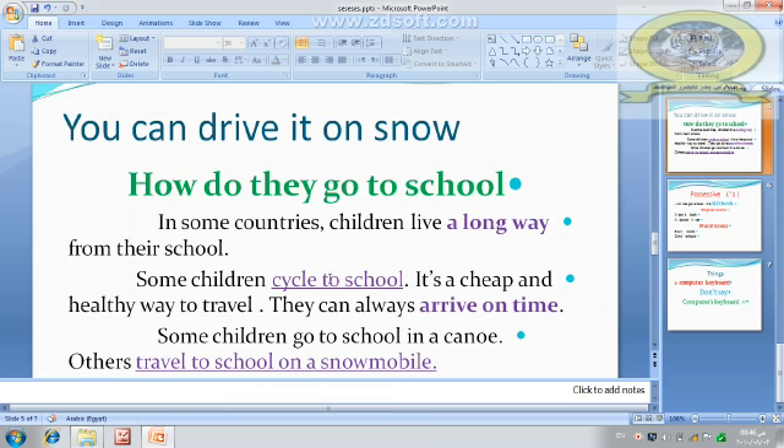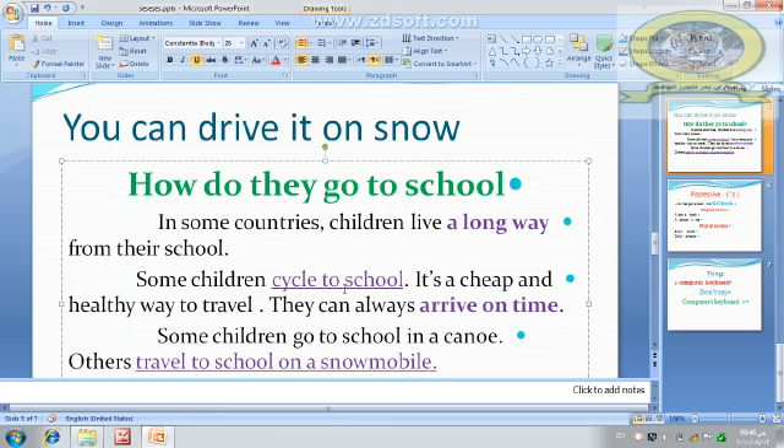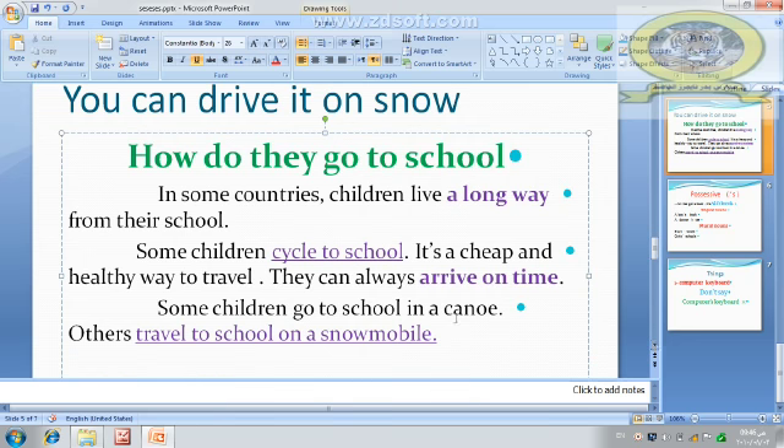Some children cycle to school — that means ride their bicycles to school. It is a cheap and healthy way to travel. They can always arrive on time, which means come on time. They are always early, not late. Some children go to school in a canoe — a canoe is a small narrow boat. Others travel to school on a snowmobile.